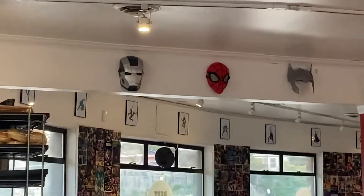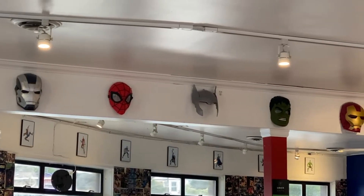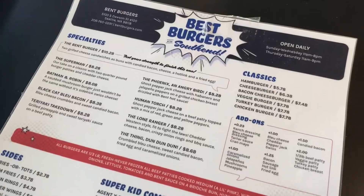Today's stop is in South Seattle. I'm eating here at Bent Burgers. Bent Burgers was really interesting when we were allowed to dine in. They have a very comic book themed restaurant and a lot of their food items are named after comic book heroes. But today we're trying a very unique item — it's called the Bent Burger.